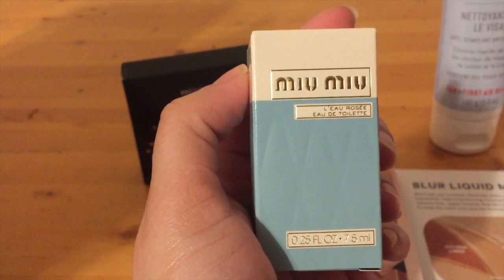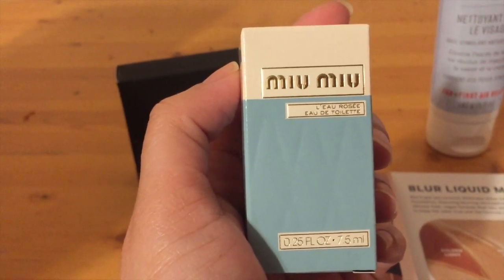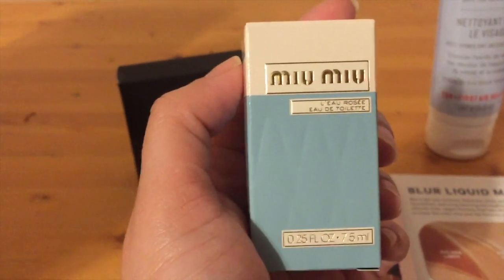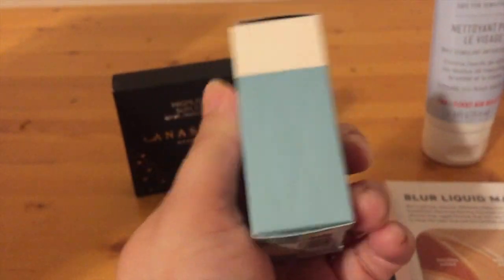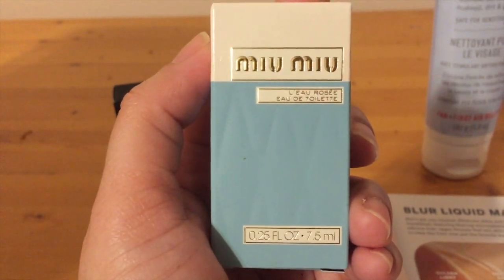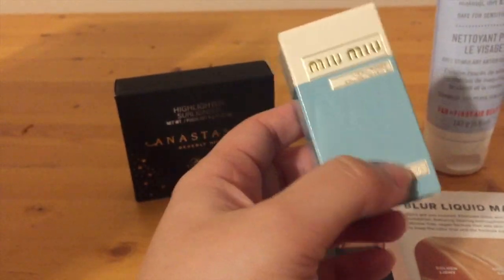Now I'll talk about all the samples that came in the mail. Whenever you place an order online at Sephora, there's an option for a promo code. I typed in 'MYGIFT' all caps, and one of the options available was this perfume sample from Miu Miu.